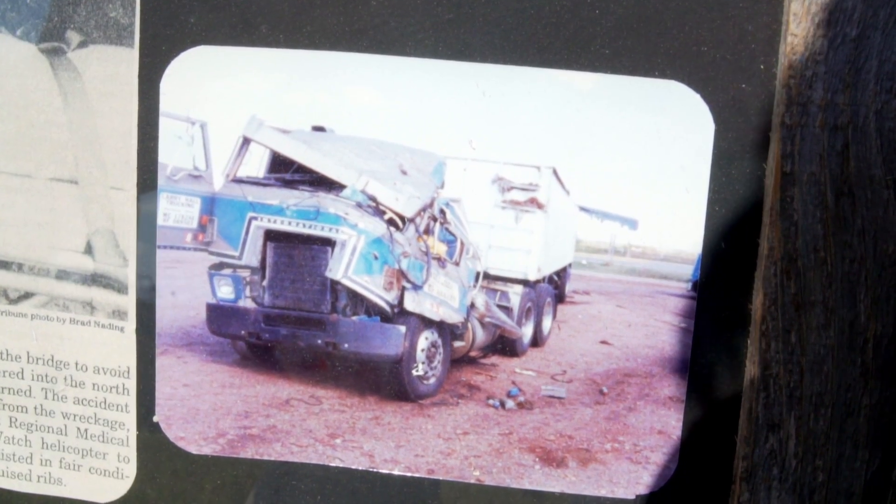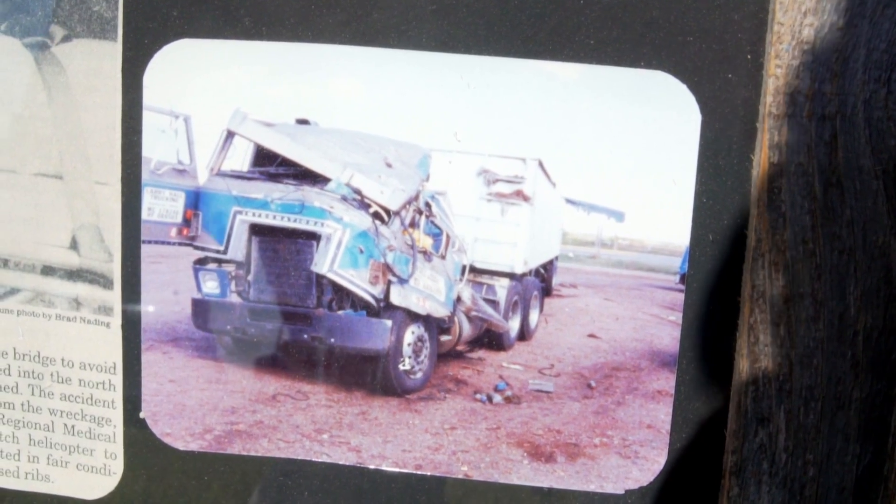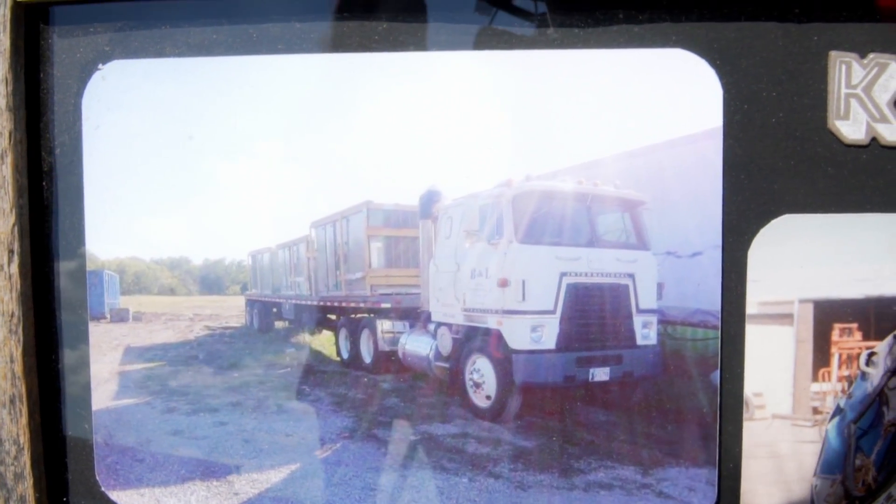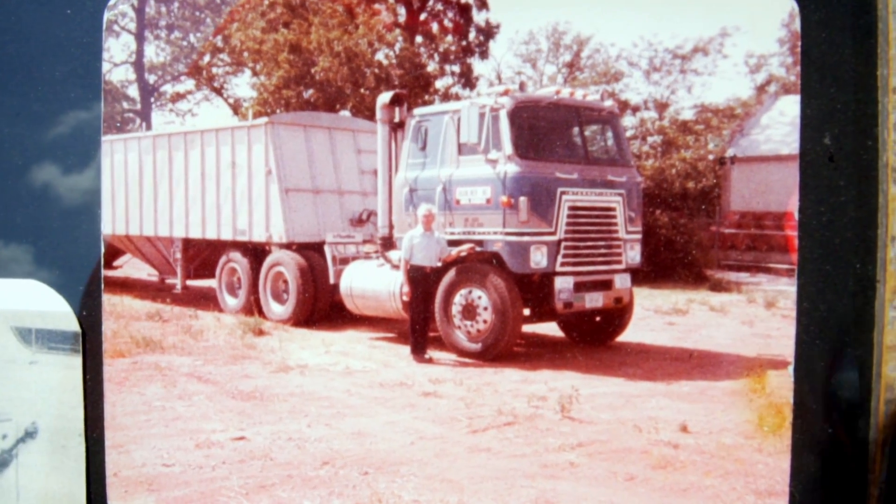We found an old cab in Kansas — he knew where a cab was. So we got that and me and my dad and grandpa put it together. Grandpa told me not to fix it up. He said, don't fix that old truck up, buy a different one. But it's part of the family — we've had it forever. It's been in my family since 82, 83. So it had a long history with us.